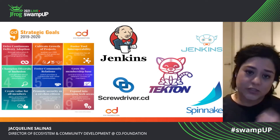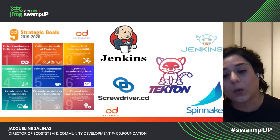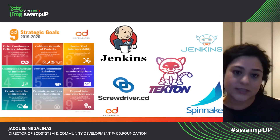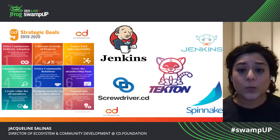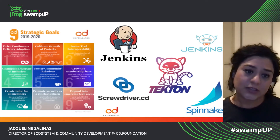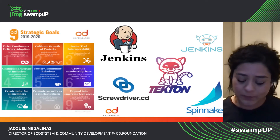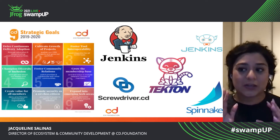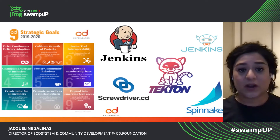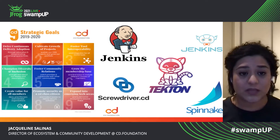The unique situation that I found myself in is that I was inheriting already some communities, but I also had the support of the governing board, which was sometimes the hardest thing to achieve. One of the things that they did was that they had already designed nine strategic goals that they wanted to focus on in 2019 and 2020. So I already had a plan that I could start to figure out how to create strategic programs to support those nine strategic goals and to be able to reach them.